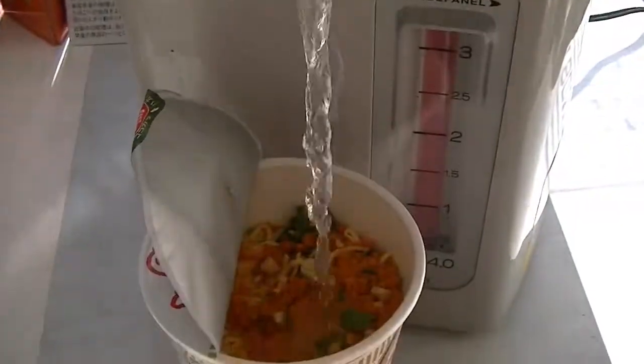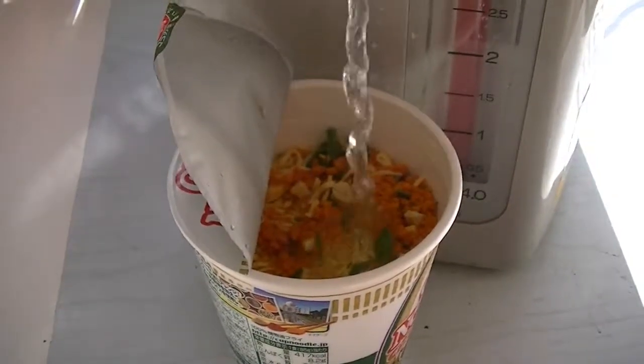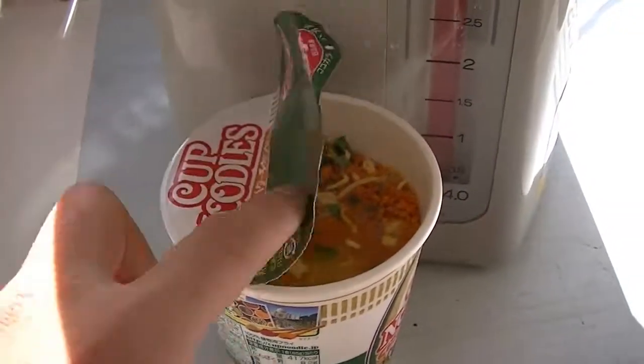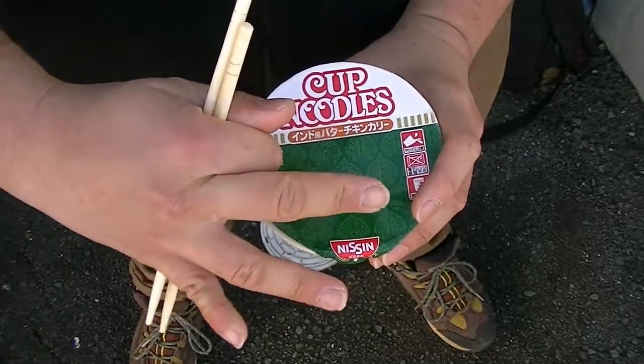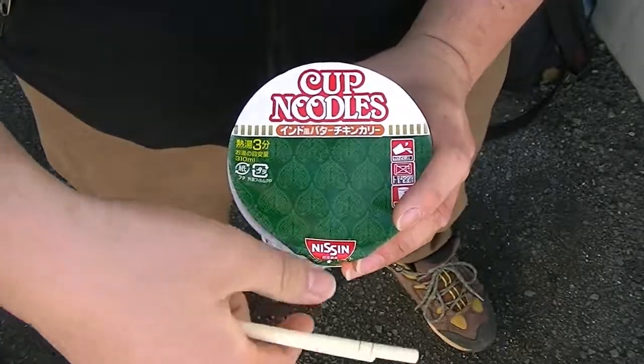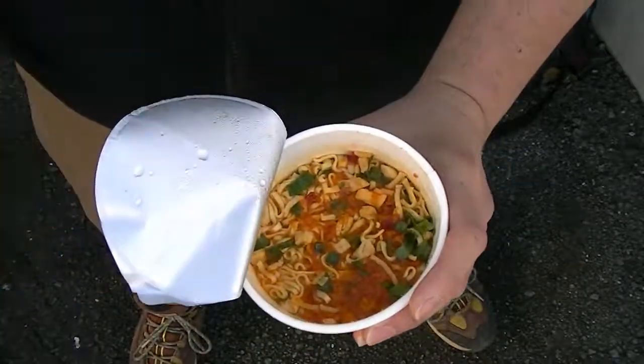My favourite part — cooking these noodles. As I record this outside because I'm too embarrassed to talk inside, it's been about three minutes. Are you guys ready for the grand opening of butter chicken flavoured instant ramen, made by Nissin?